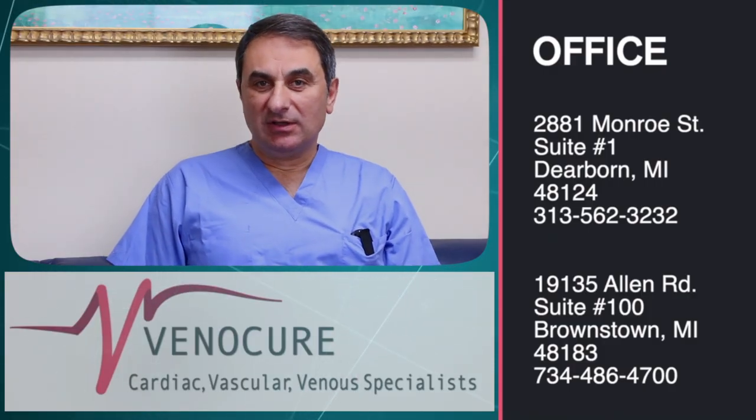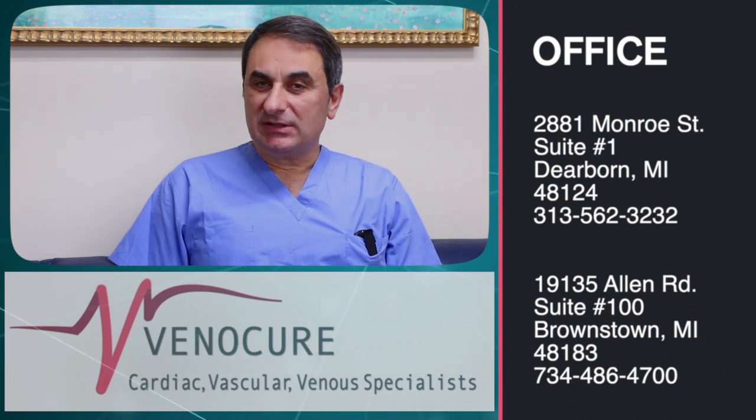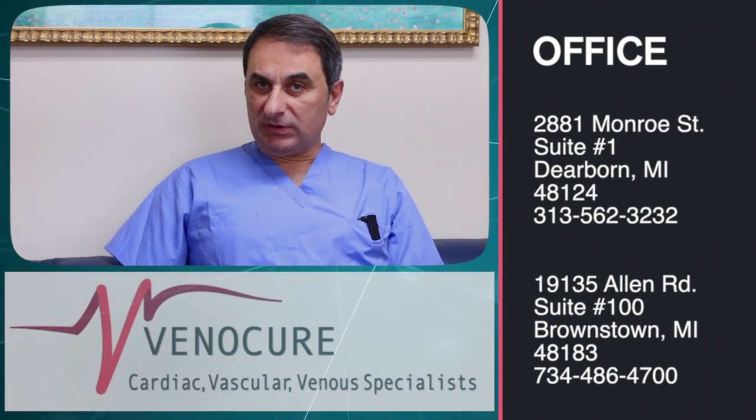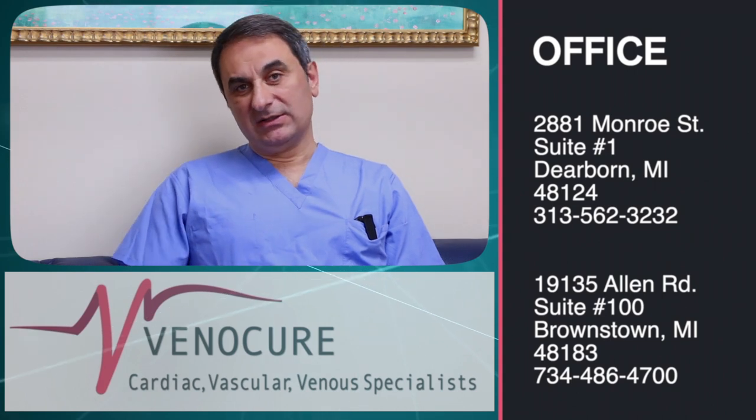Peripheral vascular disease, or PAD, could be treated with one of two ways. A traditional way is to do surgery on the leg where we do bypass. Let's say there's a blockage in the middle of the thigh — we bring artificial material like a tube, put it above the blockage and connect it below the blockage, so we divert the blood flow to the leg.